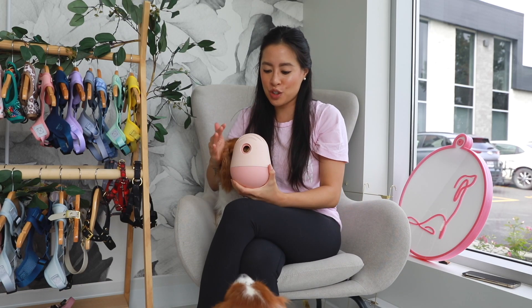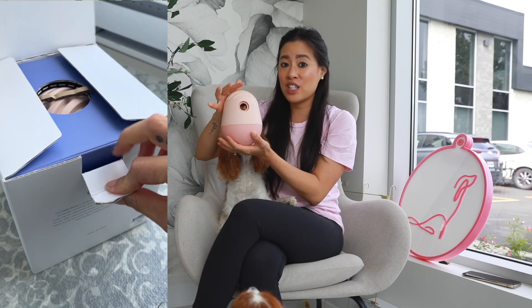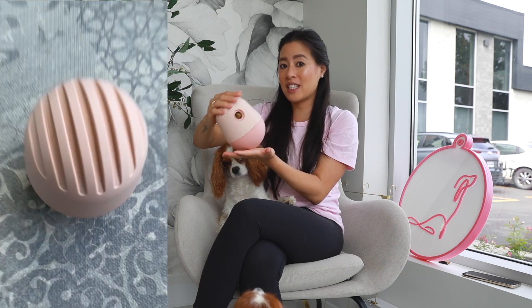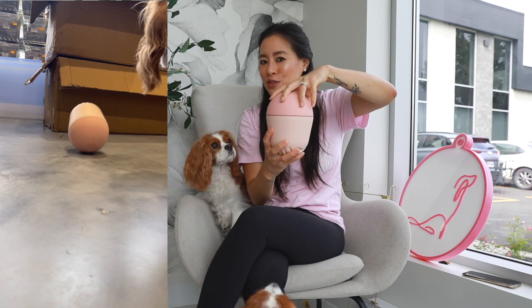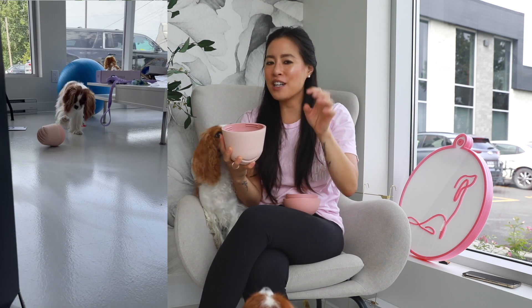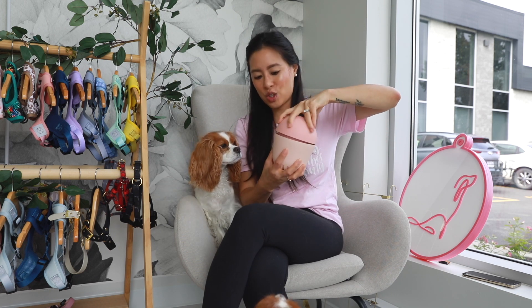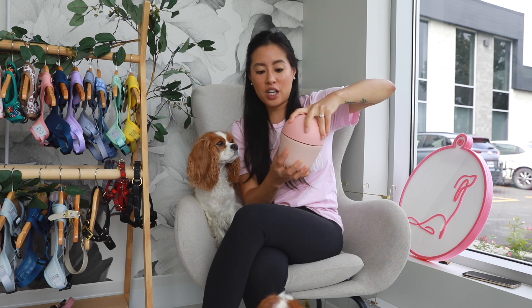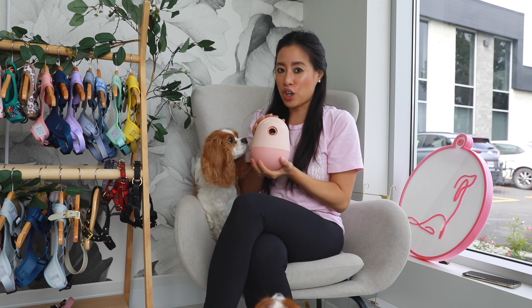The second toy I want to talk about is the Game, and this was the one I was most curious about. It looks so cool and it's very different from a lot of toys I've seen. It looks like an egg shape almost, and the bottom is very heavy — it's weighted — so as you can see, this wobbles around quite a bit. It has an opening with treats that you put inside, and it also has an adapter inside so your holes can be as small or as big as you want, adjusting the level of difficulty depending on how advanced your dog is with this toy.